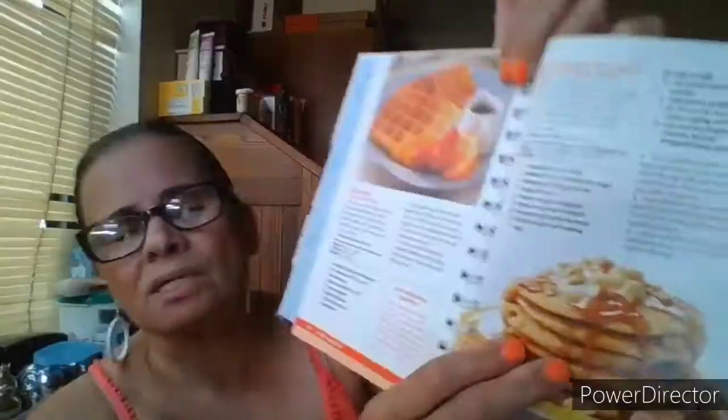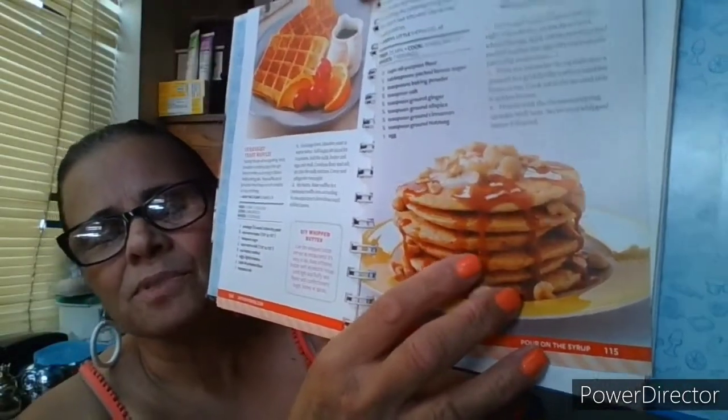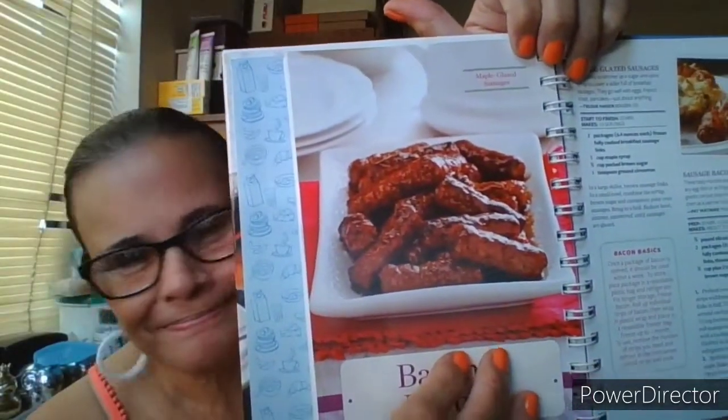Sweet potato pancakes with caramel sauce — oh my goodness! These flip-throughs are going to get me in trouble. Bacon and beyond section: maple glazed sausages — help me! Sausage bacon bites — looks good. I'm going to get in all kinds of trouble. Home style sausage gravy and biscuits.